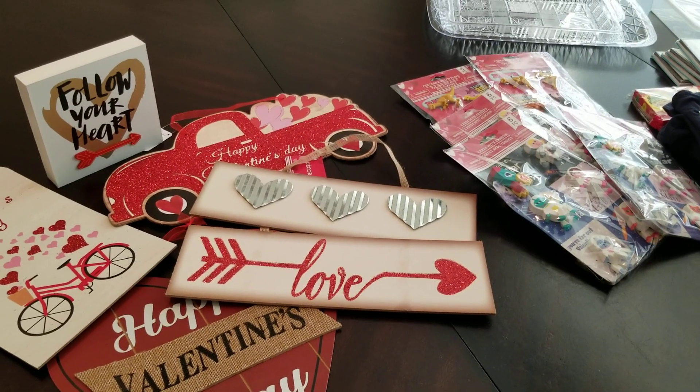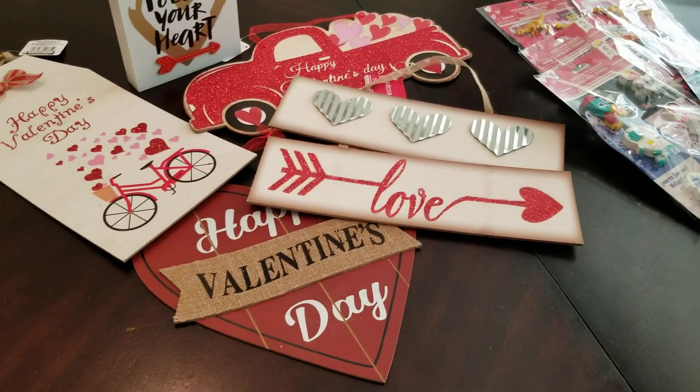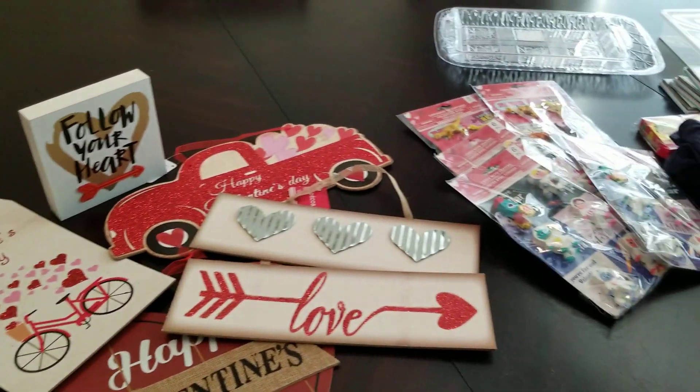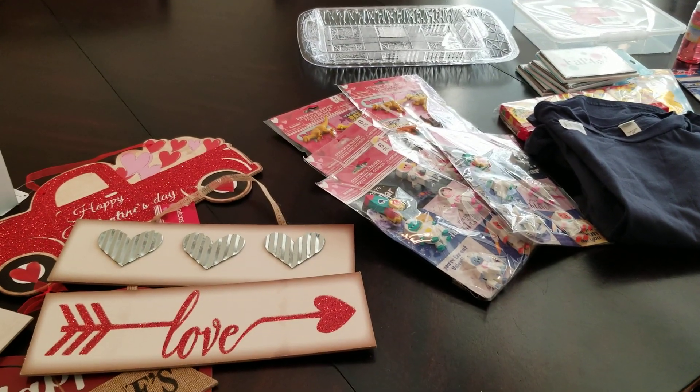Hey everybody, Trinda here. I have a Dollar Tree haul. I stopped into Dollar Tree because I needed a couple things and they had all their Valentine's stuff out, so I got a whole bunch of stuff. Sorry for the lighting but let me go ahead and show you what I got.